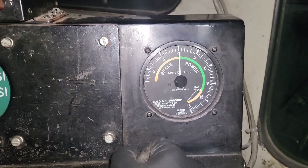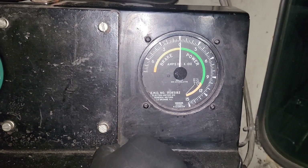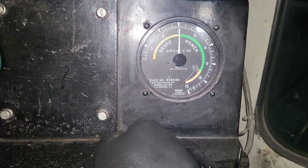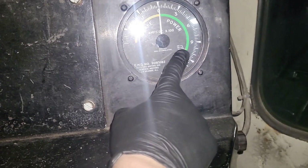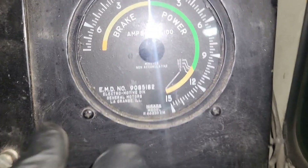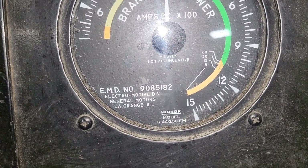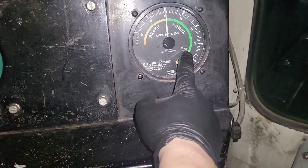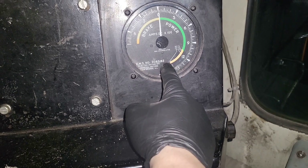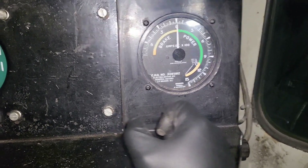Over here we have a traction motor ammeter, which tells the engineer how many amps of current are flowing through the traction motors. That's important because if you overload them — there are actual time ratings: 60 minutes, 30 minutes, 15 minutes, and 5 minutes. The more current you run through the motor, the less time you're allowed before the motor starts to fail.